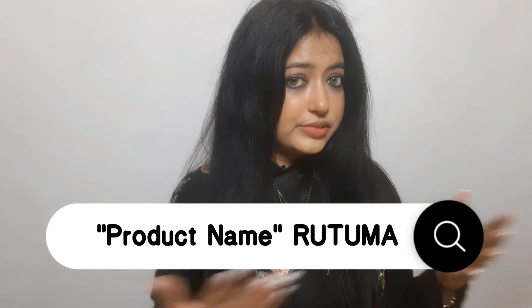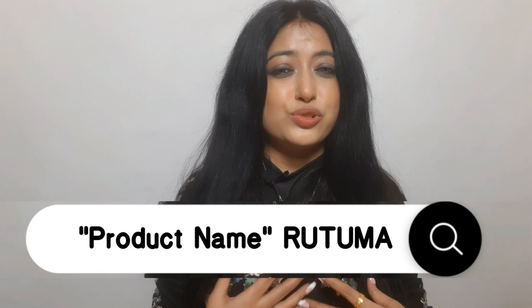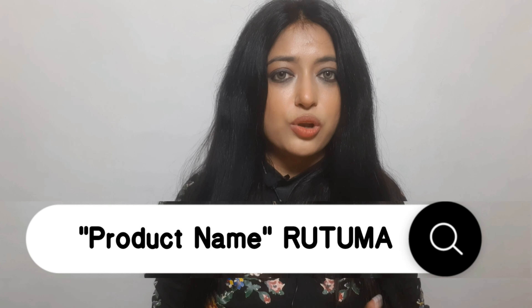Thank you for watching — it makes me happy you made it to the end. I have more videos like this and I'll link other product reviews from this brand in the description. Before buying, search for the product name plus 'Rutuma' on YouTube — chances are I've reviewed it. I review almost all skincare and haircare products launched in India. All my reviews are unbiased and honest.